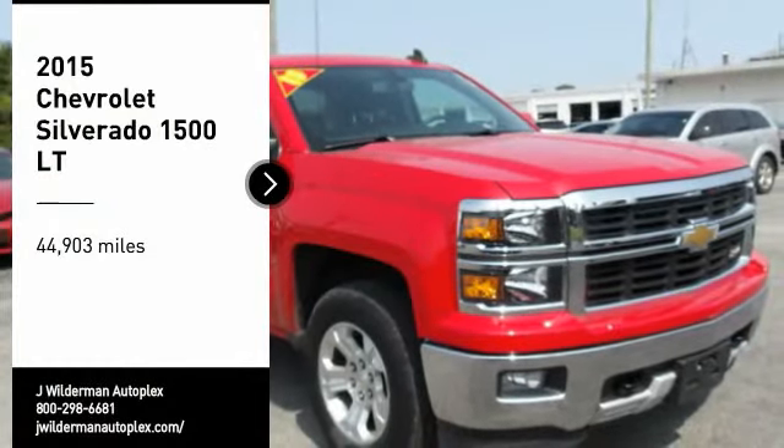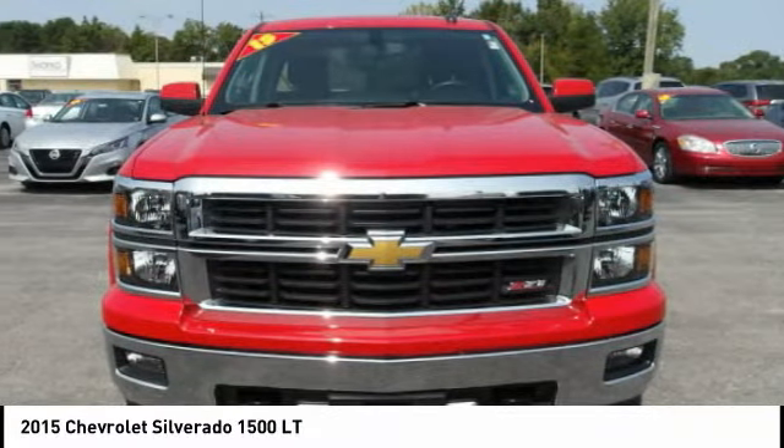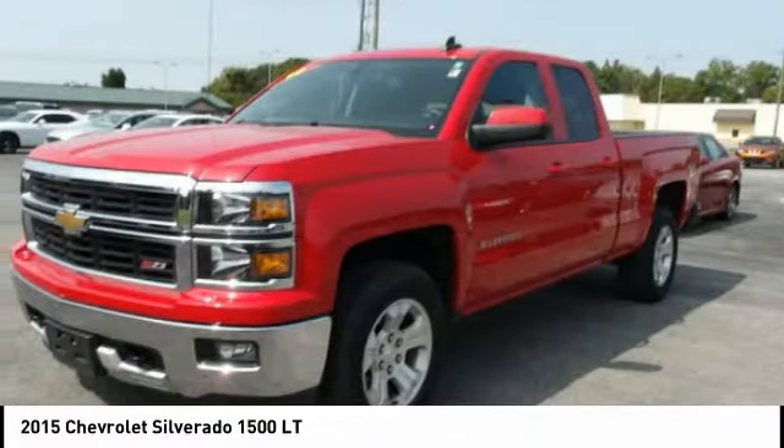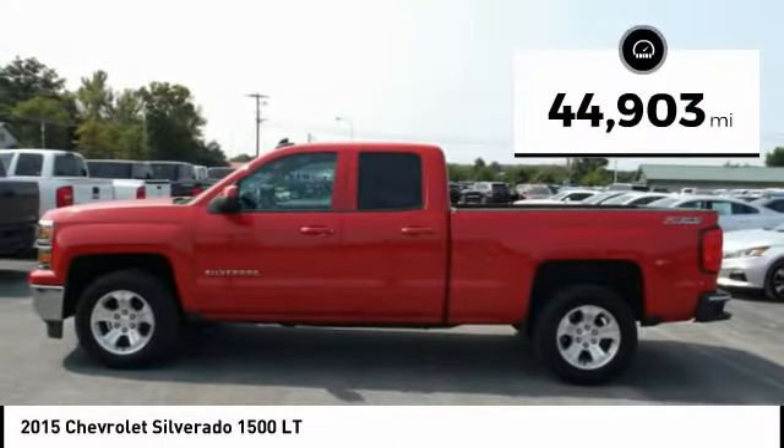You are going to love the 2015 Silverado 1500. The Chevy Silverado 1500 has the lowest cost of ownership of any full-size pickup. This vehicle has less than 45,000 miles.